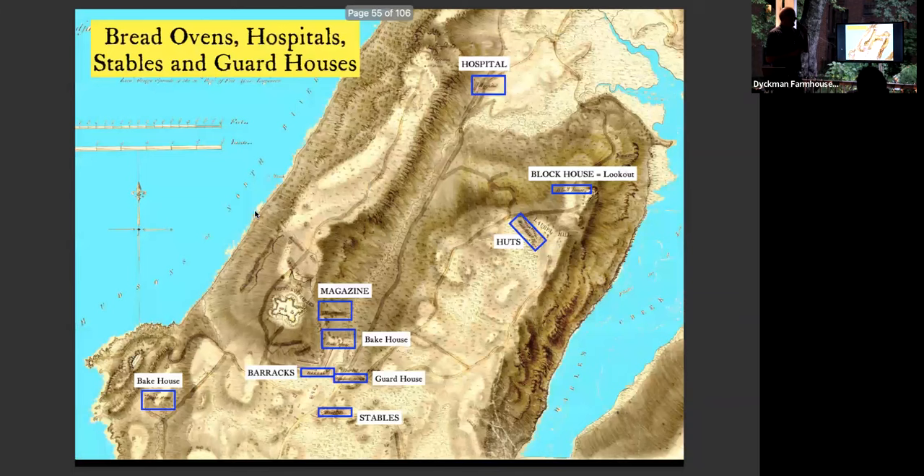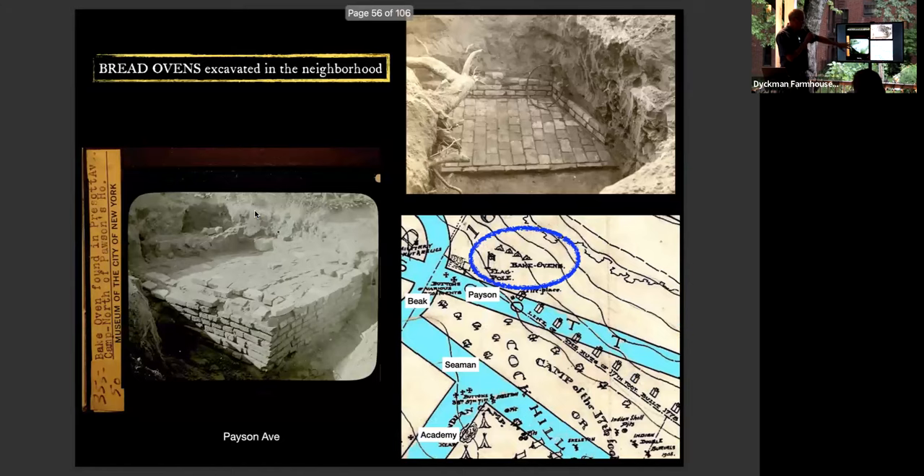Some of these maps show the whole community infrastructure needed to support a large number of barracks: bake houses where they baked bread, stables, a lookout called a block house, and a hospital — all of these things show up on maps of the area. Here's Sherman Creek — that's Dyckman Street, to orient yourself. This is Fort Washington up to Dyckman Street. As archaeologists excavated, they found bake ovens underneath apple trees in an orchard — three or four bake ovens just above Payson Avenue.